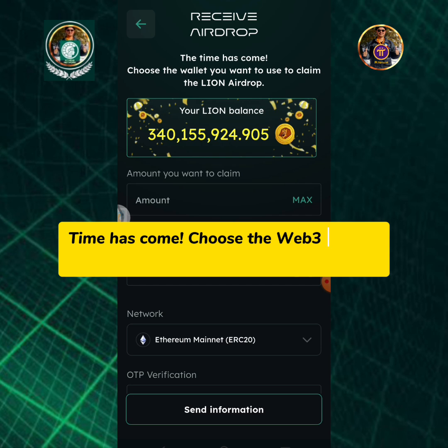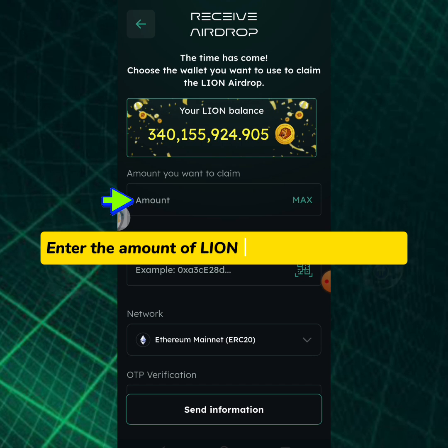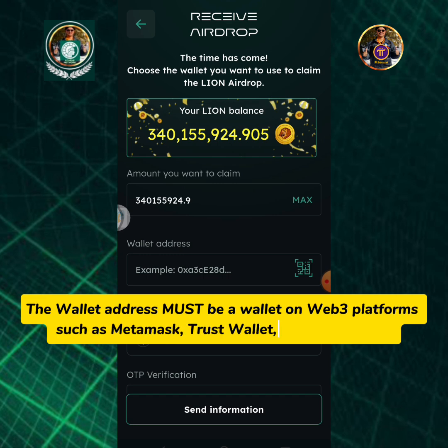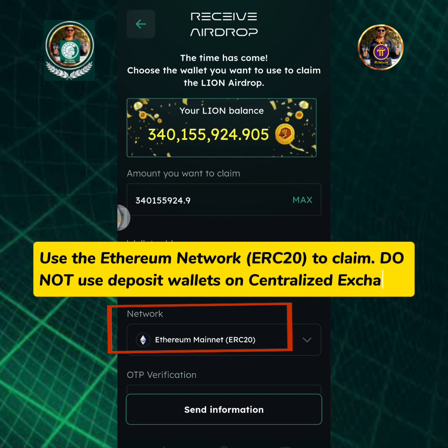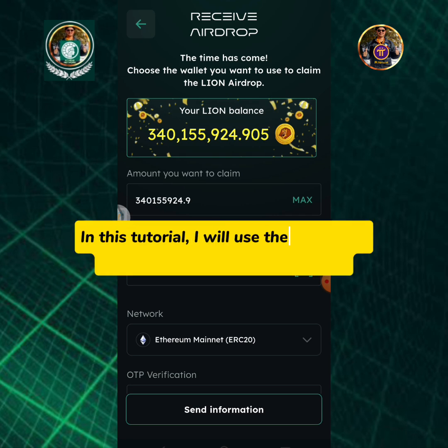Time has come! Choose the Web3 wallet you want to use to claim the Lion airdrop. Enter the amount of Lion you're going to claim. The wallet address must be a wallet on Web3 platforms such as MetaMask, Trust Wallet, or Rabi Wallet. Use the Ethereum network ERC20 to claim. Do not use deposit wallets on centralized exchanges. In this tutorial, I will use MetaMask.